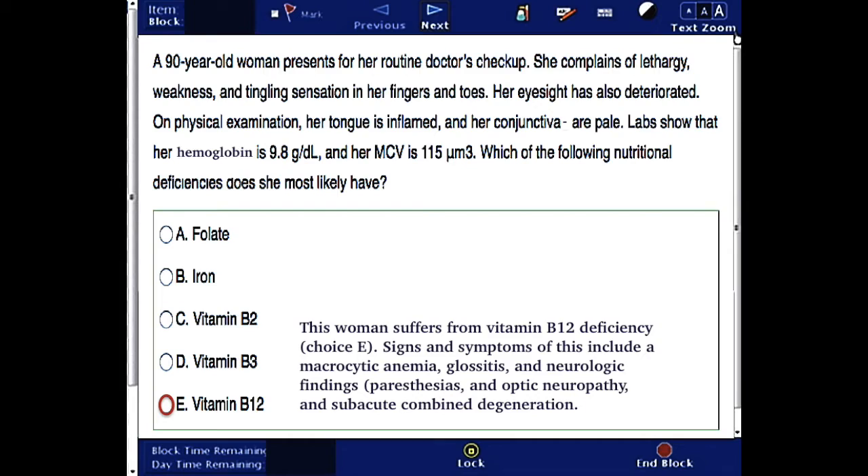Signs and symptoms of this deficiency include macrocytic anemia, glossitis, and neurologic findings such as paresthesias, optic neuropathy, and subacute combined degeneration.